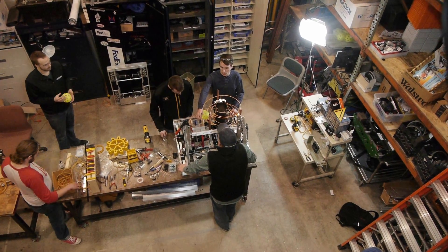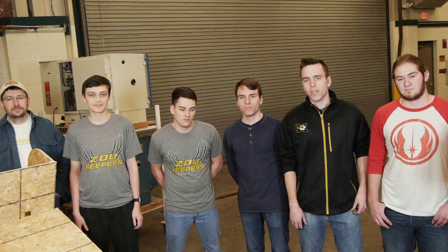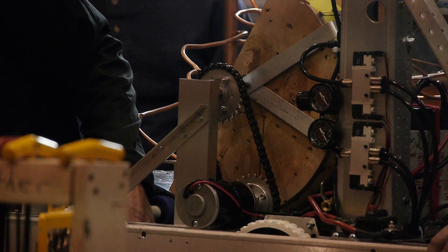We're using latex tubing in order to bring it up to the top. We're still tweaking that to make sure the ball doesn't slip and that it brings it up reliably.